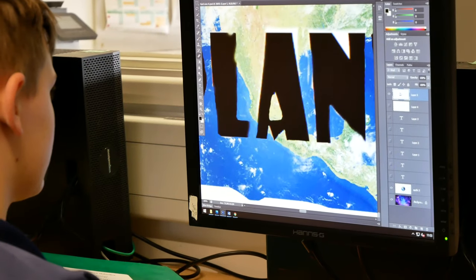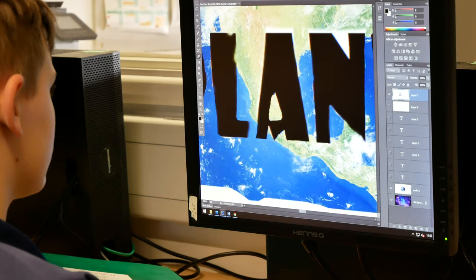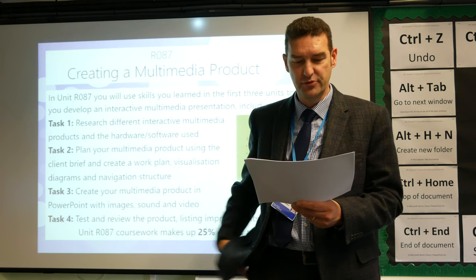You will learn new skills to help you design products like a record cover, a comic strip, and an interactive multimedia presentation. And you will use different software packages to do this.